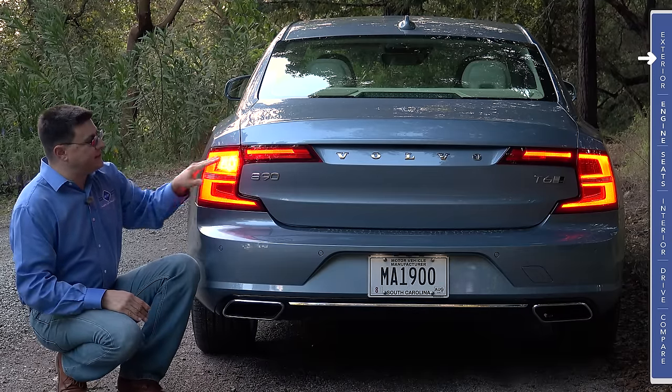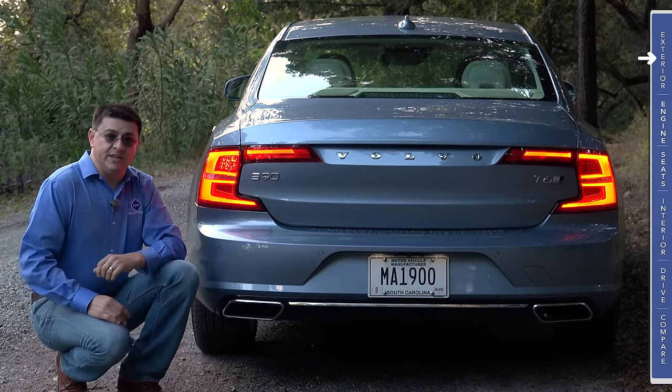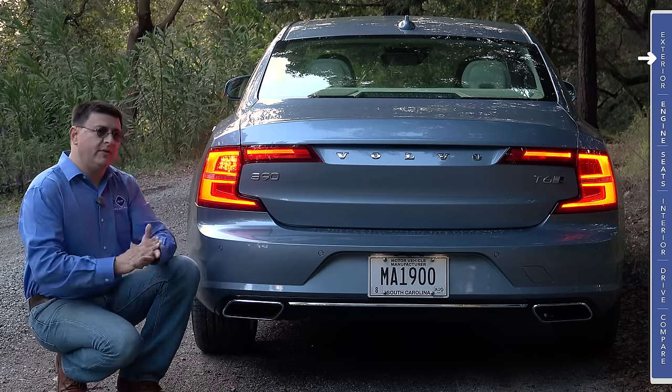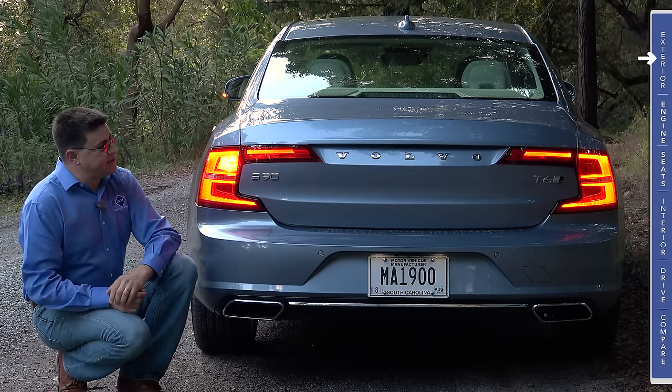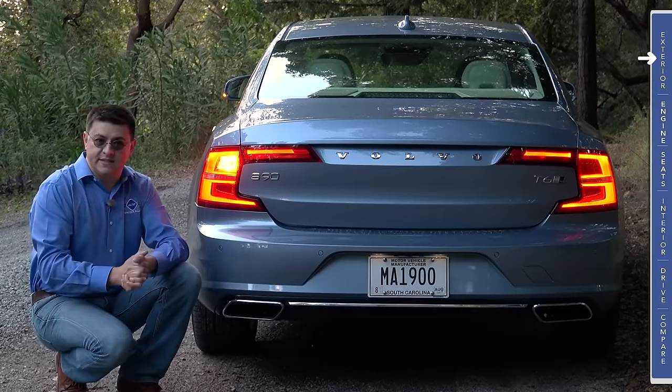The only angle I'm not quite sure about is this back angle. We have these very large and distinctive tail lamp modules that go from the bottom, curve around the side, and actually merge into the trunk lid itself. The rear end certainly looks better in person than it does in pictures, but I'd love to know what you think about this overall rear-end design down in the comments section.